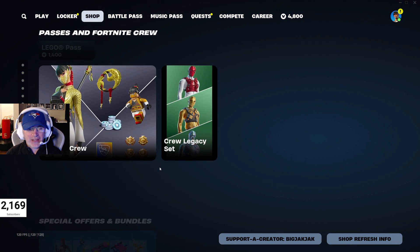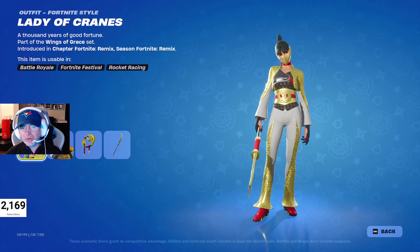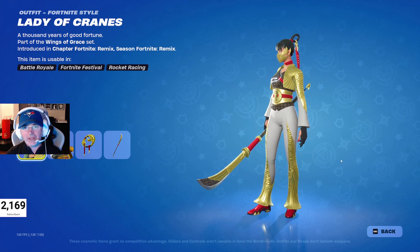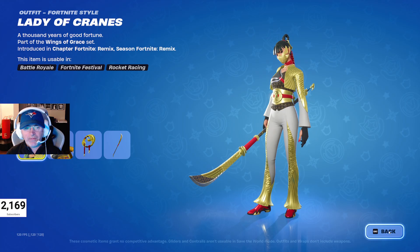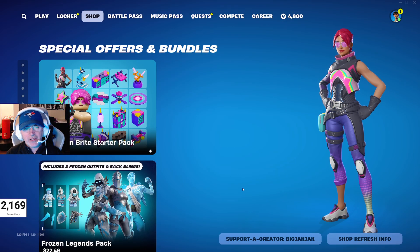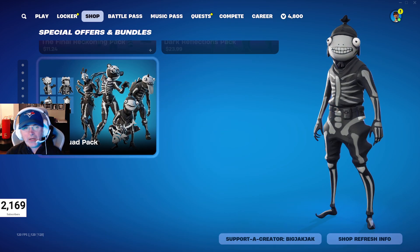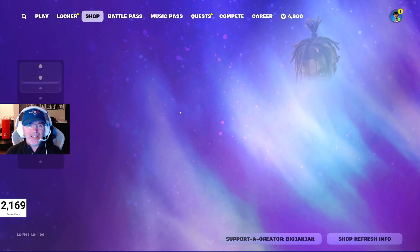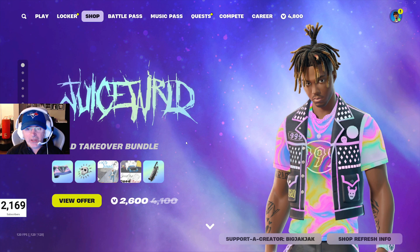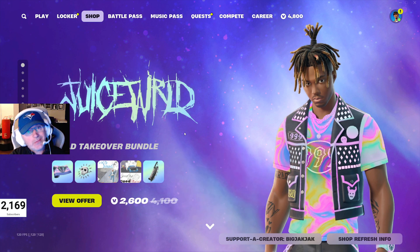We got the LEGO Pass, of course. We got the Crew Legacy set. And the new Fortnite content coming out in December — I'm really excited to see whether or not this is going to have Legacy Styles, because that could be pretty fire. We got all the usual packs in here as well — I don't think there's anything really new, hasn't been for a little while. Well, that is the shop for today. Again, Juice WRLD is new in the shop — come in, pick it up, use that code BigJackJack, we'd really appreciate it. If you like my content, please hit that like, hit that subscribe, and we will chat with you all later. Ciao!